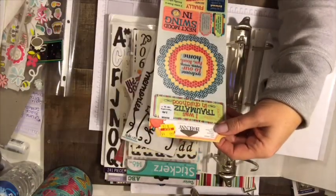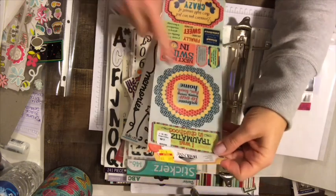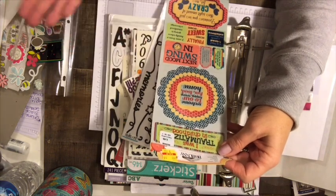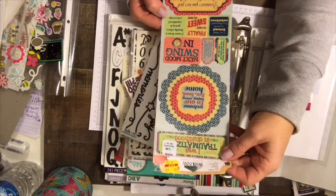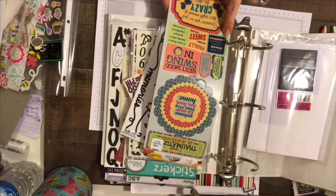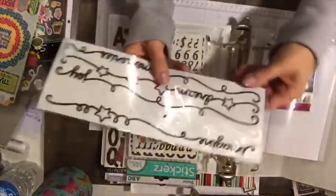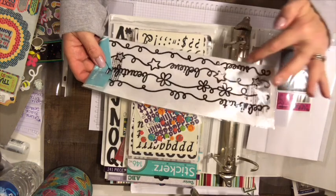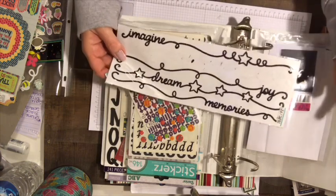This one is pretty cute — it's got different circles you could put together. It says: 'Welcome to our happy crazy fun loud home,' 'next mood swing in,' and it has a clock, 'I come from a family where gravy is considered a beverage' — really cute. 'Finally home sweet home,' 'one loyal friend is worth 10,000 relatives.' Nice set. Then we have 'imagine,' 'dream,' 'memories,' and on the back: 'celebrate,' 'beautiful,' 'believe,' and 'sweet.'